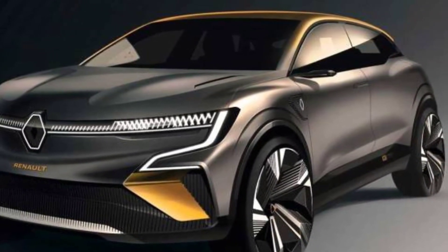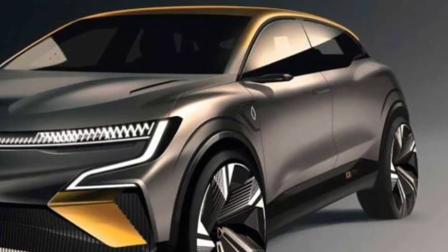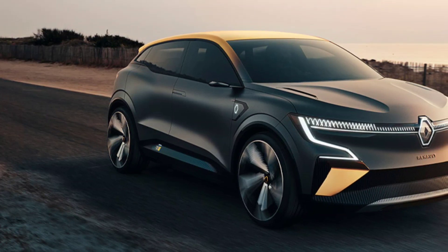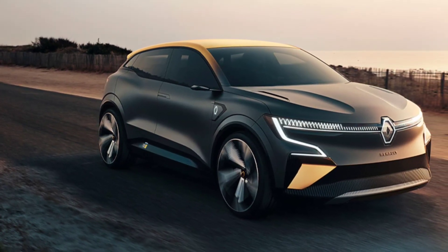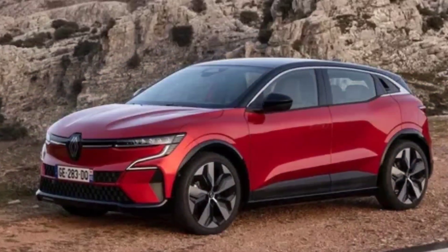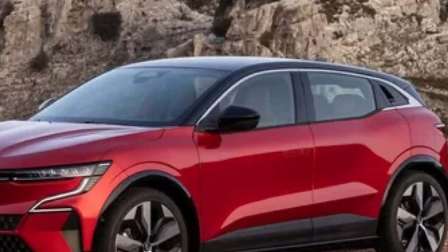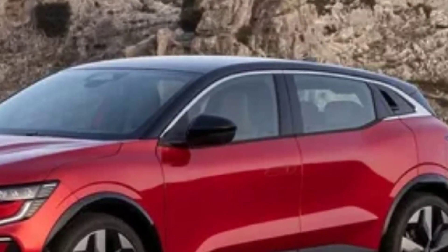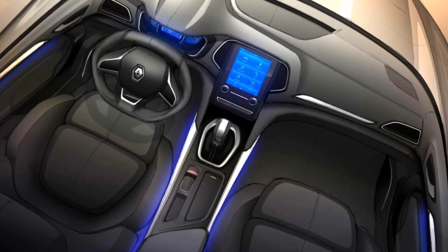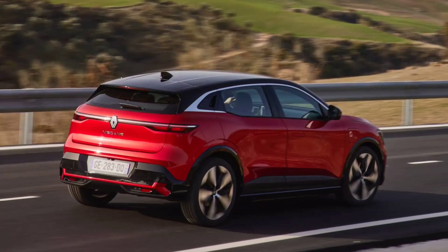If you drive a company car, the Megane E-Tech has very low benefit-in-kind tax as an electric vehicle. Our choice is the entry-level Equilibre version, which includes 18-inch alloy wheels, full LED headlights, air conditioning, heated front seats and steering wheel, keyless entry, and a 9-inch touchscreen. Techno trim adds 20-inch alloy wheels, adaptive LED headlights, rear privacy glass, adaptive cruise control, and an upgraded six-speaker audio system. The Launch Edition adds a nine-speaker Harman Kardon stereo and an improved rearview camera.